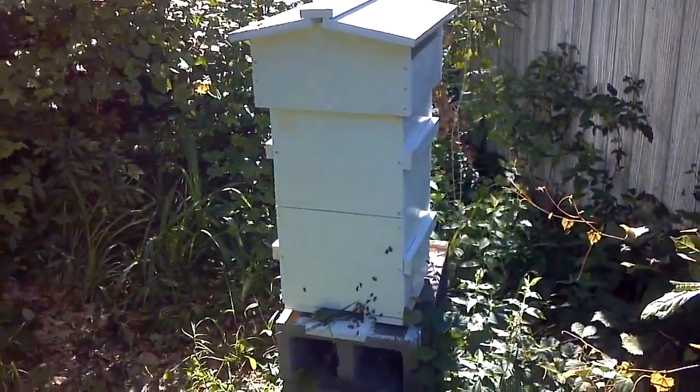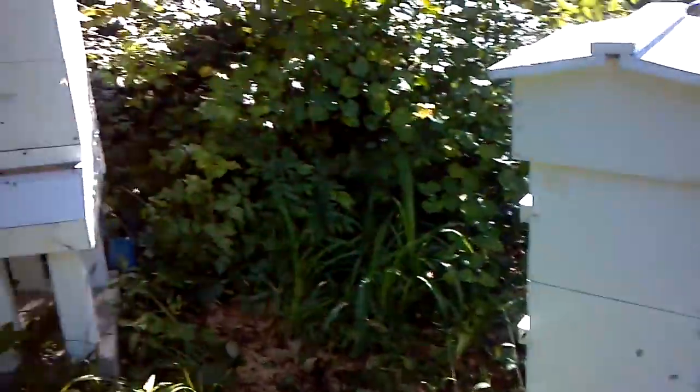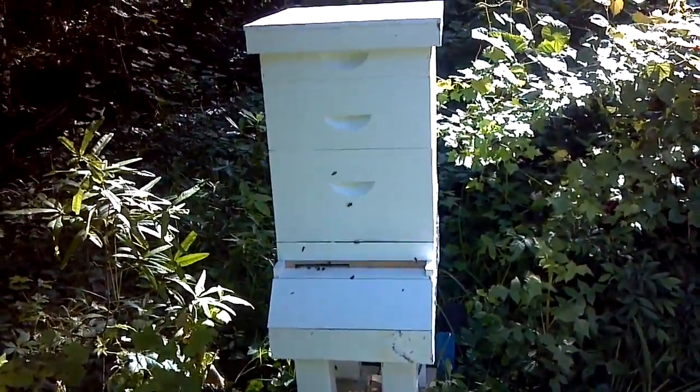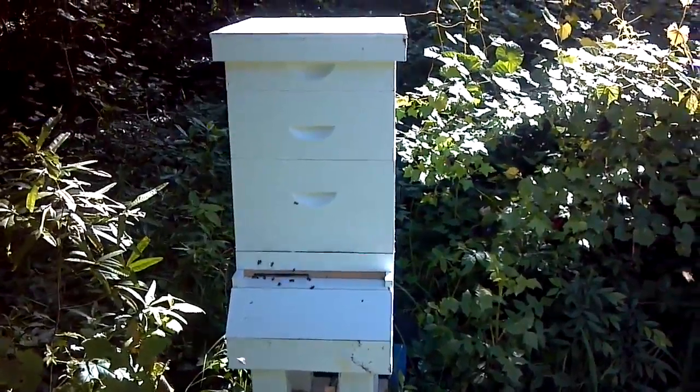It's warming up, sun's out, and you can see this hive is very active. And my Langster 5, not quite as active, but they are moving in and out. And over here to the top bar hives, you can see that this one has become active.